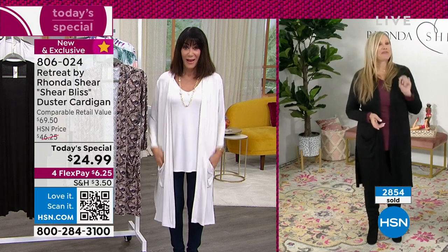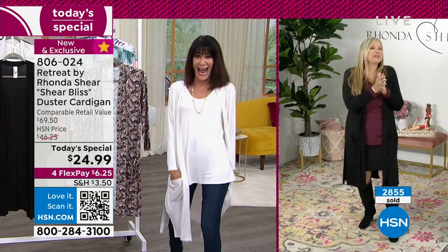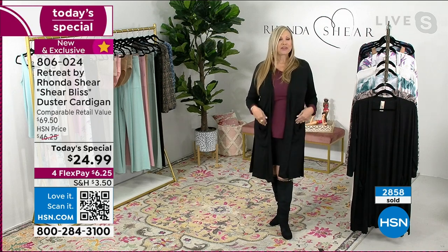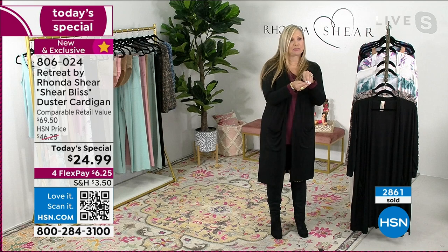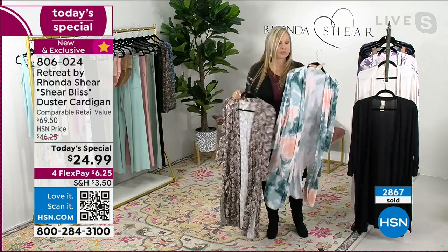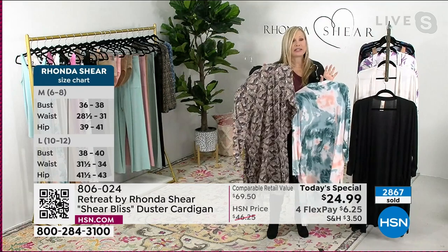Ronda joins and says they can even go on their favorite roller coaster because the dusters are so comfortable — and they can put snacks in the pockets! Ronda says last night she launched it with the lounge pant, and today she wanted to show you can wear it with a dress, a skirt, or a t-shirt. It's a rayon-spandex blend — light but perfect as we transition into fall.